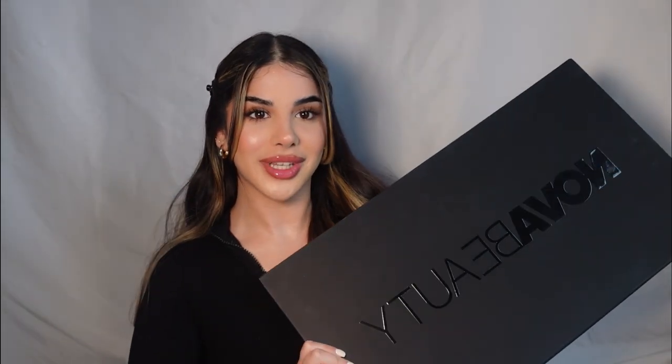Did you guys know that Fashion Nova have a beauty brand? If you didn't know, then buckle in because we're about to try some products. Look at what I have here — this huge package from Nova Beauty.